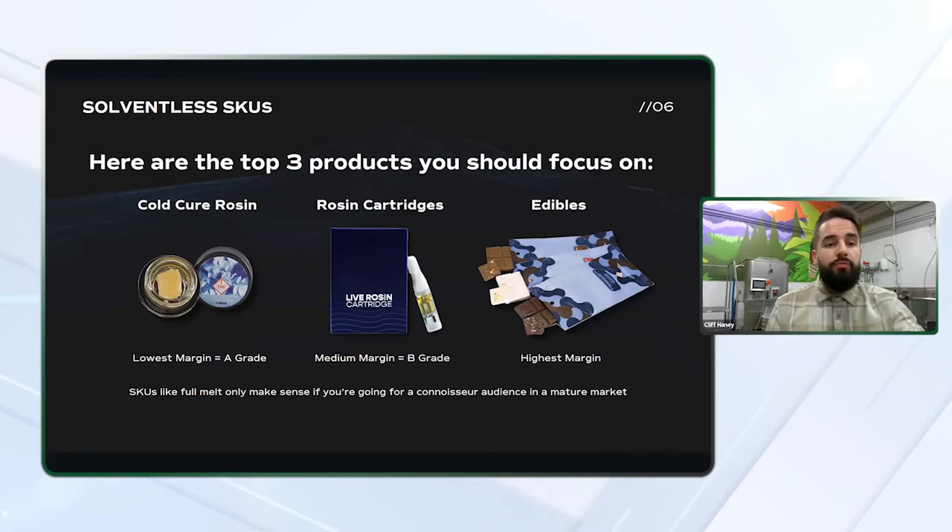Cold cure rosin is one of the most popular rosin consistencies, but typically has the lowest margins of the other two products listed and requires the highest quality input. Rosin cartridges are popular for those on the go and generally fetch a slightly higher margin than cold cure rosin. It doesn't necessarily require your highest quality input as cold cure rosin does, and most companies sell them in half gram sizes.